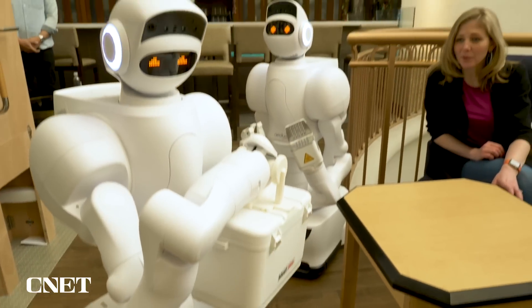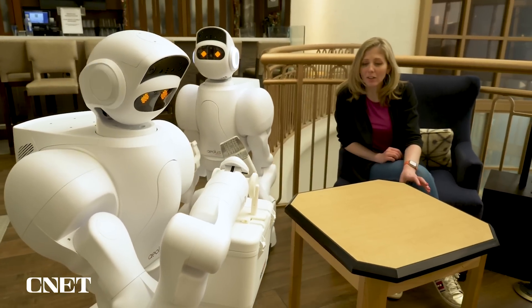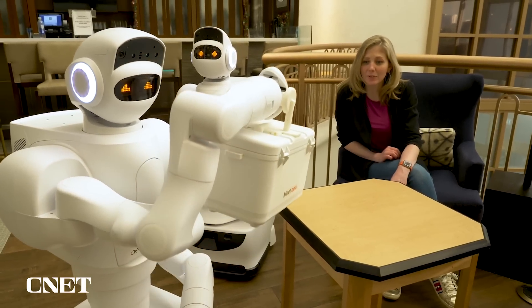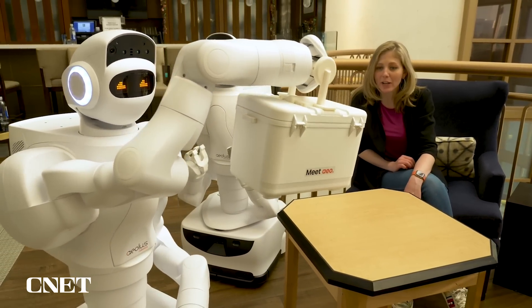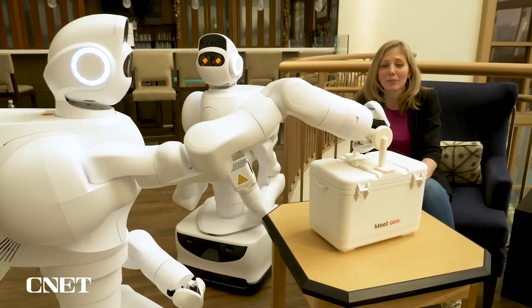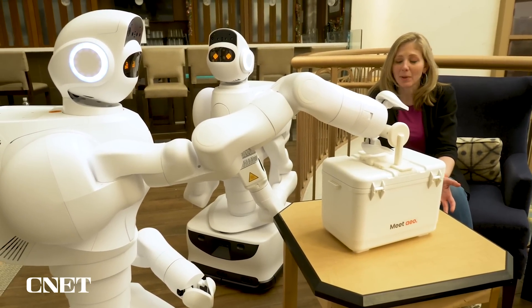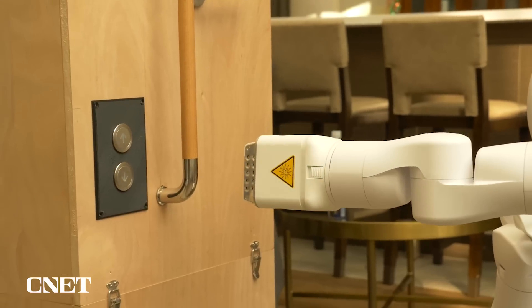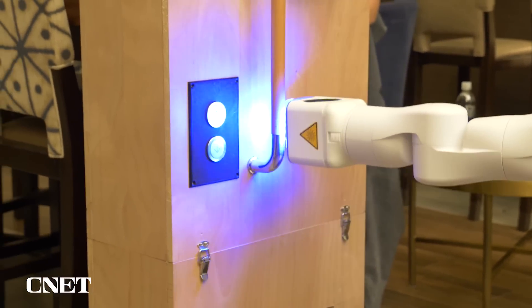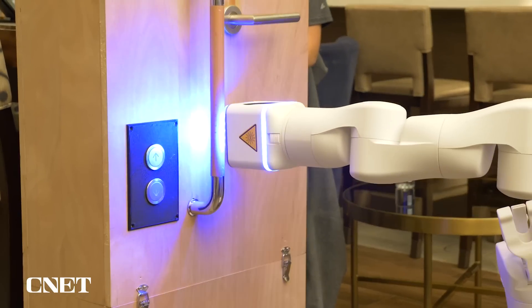Aeolus is sensing the table using all of the vision sensors and cameras inside to see where the table is located, making sure it lifts the package high enough to not smack into anything around it, and delivers the package. The grippers can be swapped out for different needs, so you can choose a UV sanitizing hand that disinfects handrails or doorknobs.